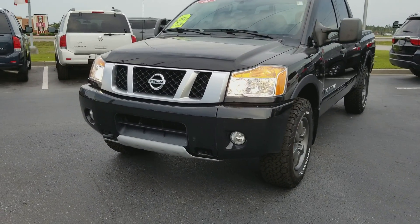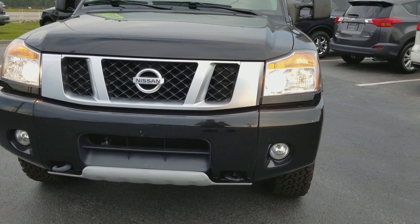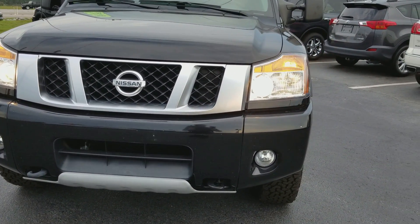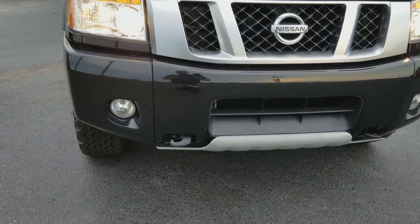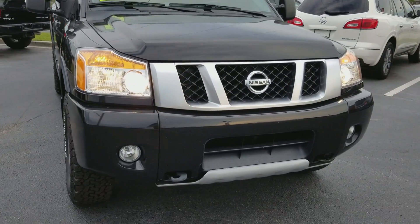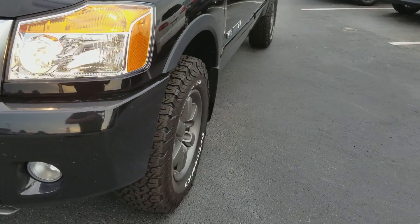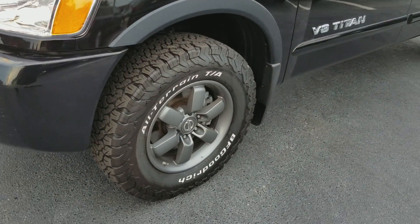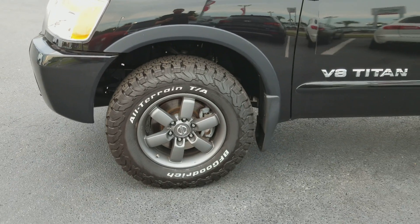Here in the front it has fog lights and headlights all in reflector halogen powered housings. It also has the tow hooks here in the front, and 18-inch alloy wheels with BF Goodrich all-terrain TA tires and four-wheel disc brakes.